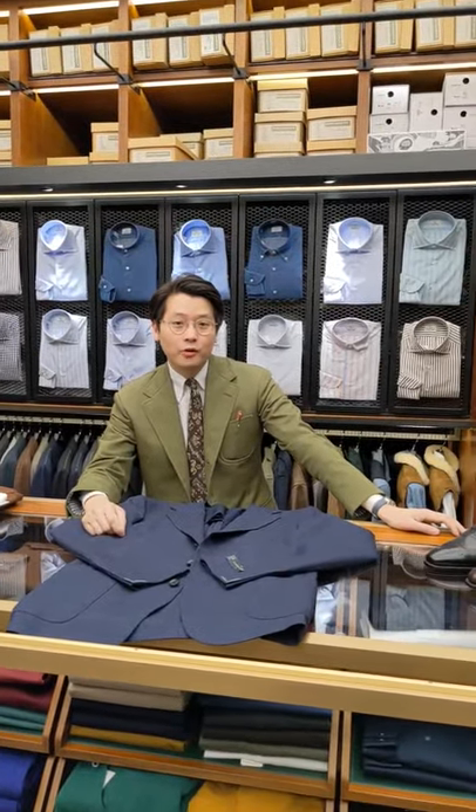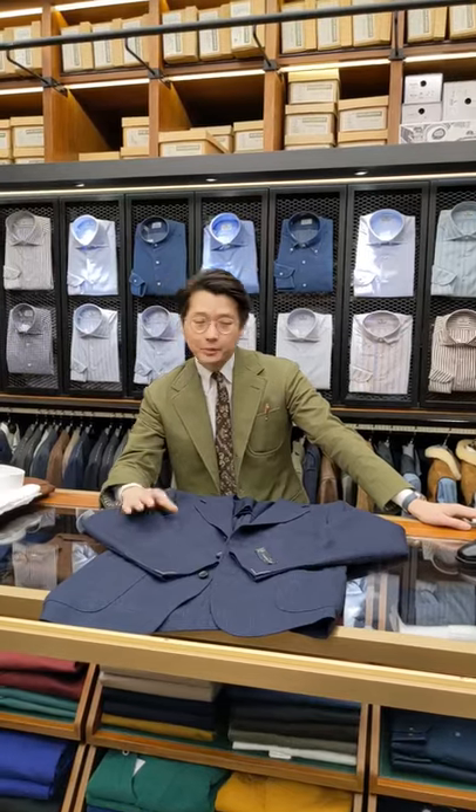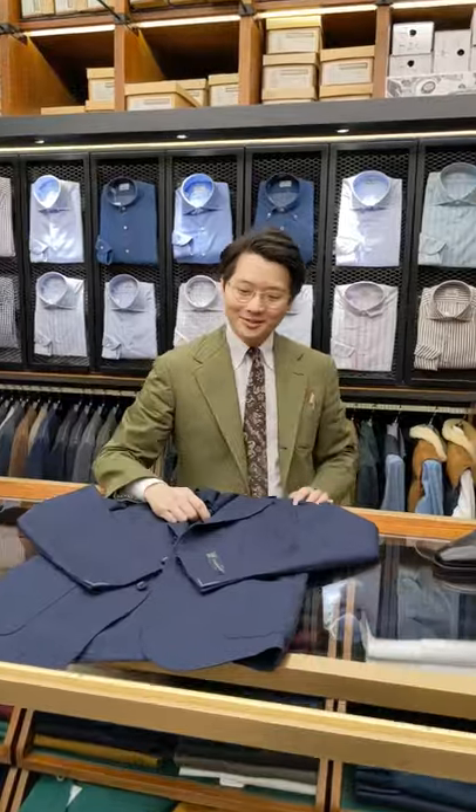Hi everybody. We had some follow-up questions after the first video. The questions were about the fabric of the jacket and also how we might style it. So I decided let's do another video and figure it out.